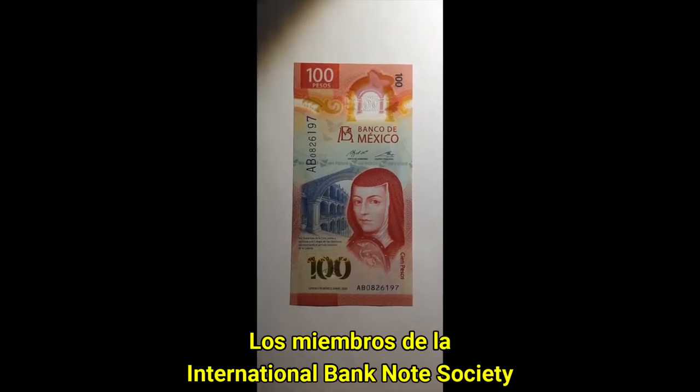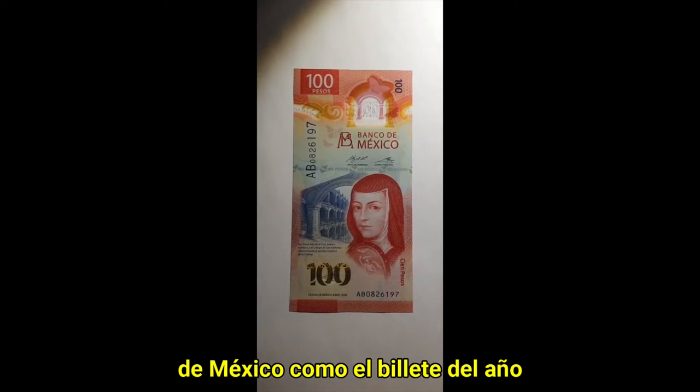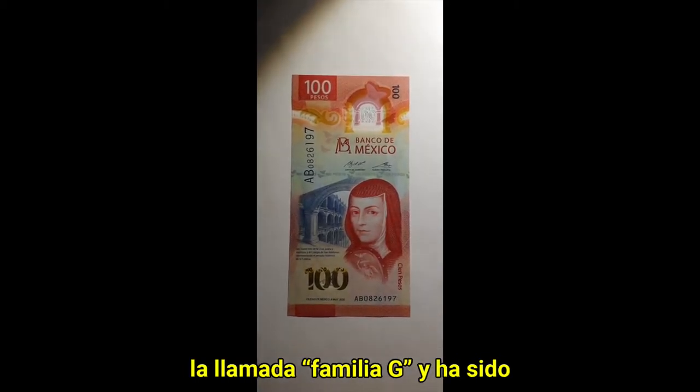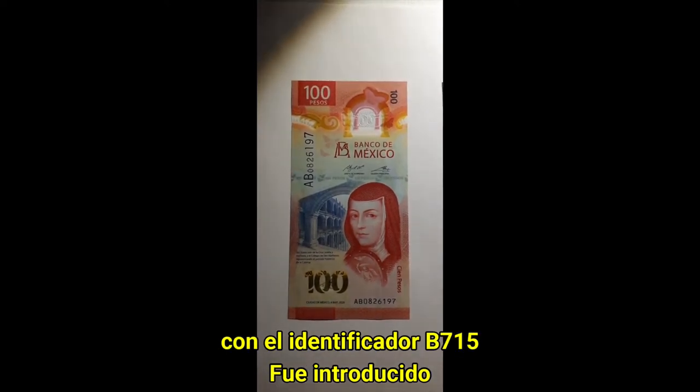Hi, IBNS members have submitted the 100 pesos banknote from Mexico for the Banknote of the Year. This was the third denomination of the so-called Family G and has been catalogued by the banknote book as B715.